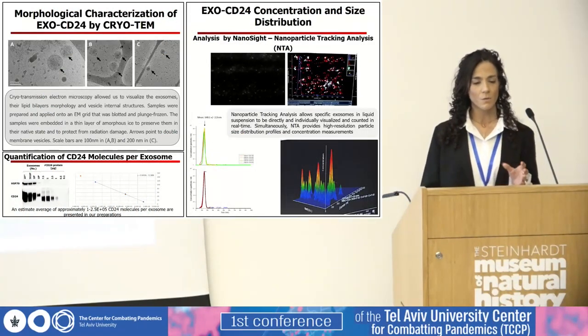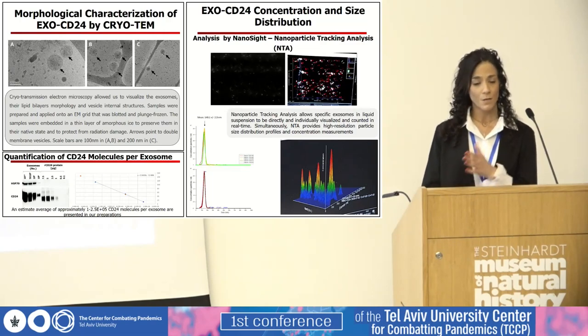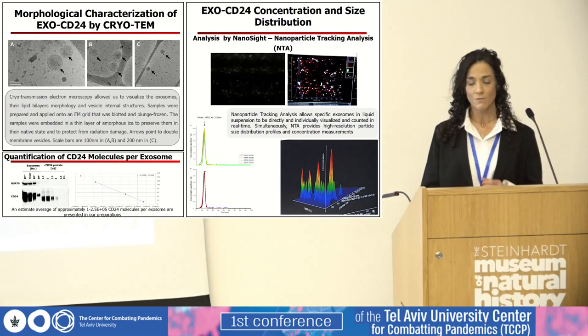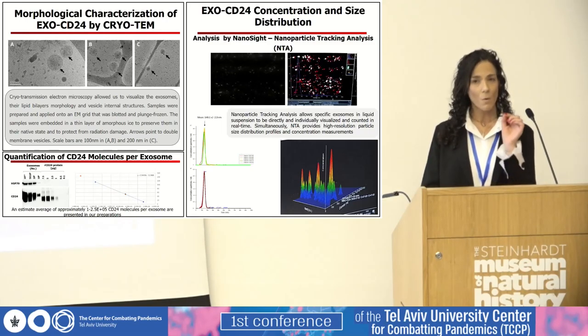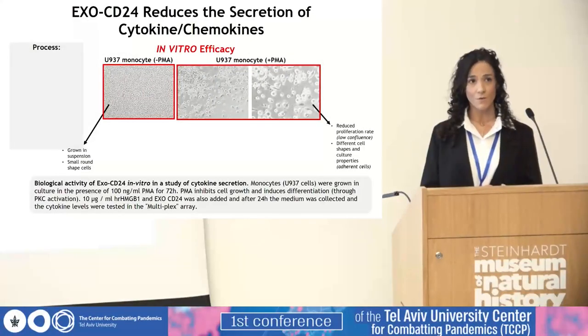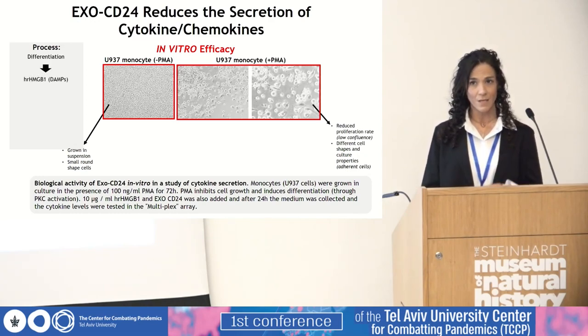We focused on determining the properties of our exosomal product through a variety of tests including cryo-transmission electron microscopy for morphological characterization, concentration and size distribution evaluation using nanoparticle tracking analysis, and quantification of CD24 molecules per exosome. The biological activity of EXO-CD24 was also tested in vitro in a study of cytokine secretion from human monocytes differentiated into macrophages. Differences in cell morphology were used to assess differentiation caused by PMA, then human recombinant HMGB1, a representative DAMP, was added to trigger the inflammatory response, and the exosomes were added as well.